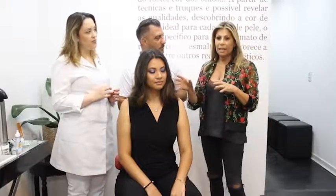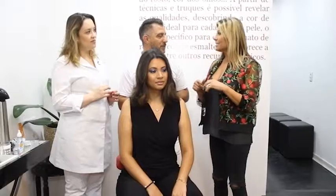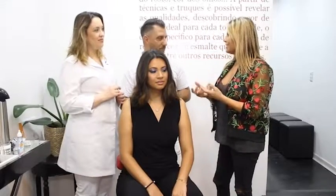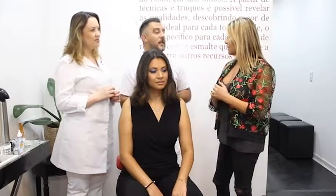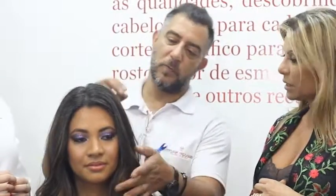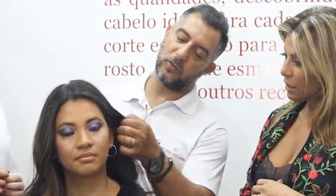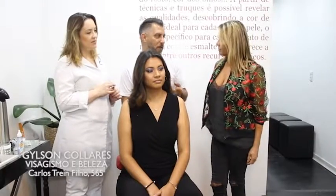É impressionante como essa morena iluminada fica com a cara dela. Porque anteriormente as morenas, quando queriam fazer mecha, davam envelhecimento — não ficava muito legal. Geralmente a mecha é muito clara. E no tom de pele como o dela, que ela é moreninha, o efeito muito claro, ou até aquela mecha acinzentada que as pessoas fazem, fica muito pesado e dá um aspecto de envelhecido, realmente.